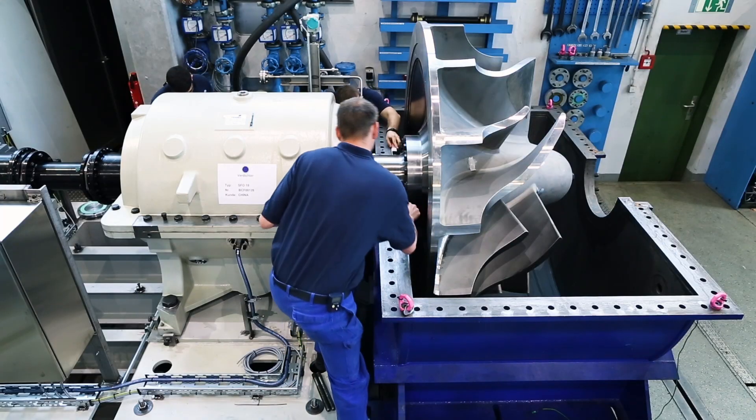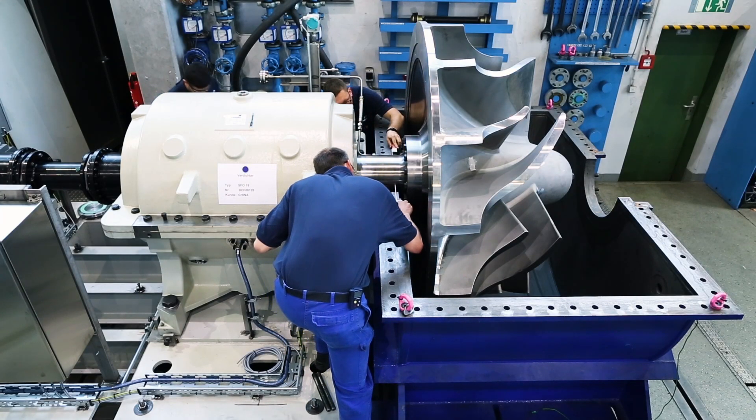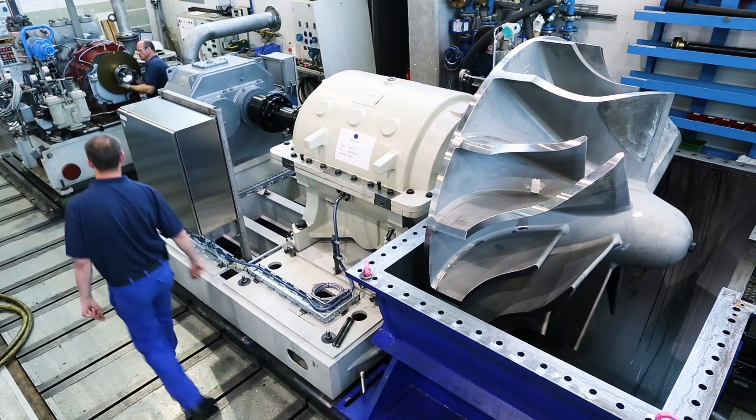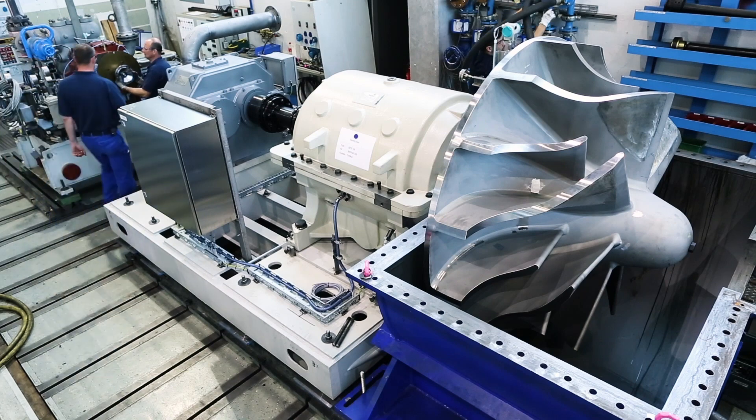Howden has developed the next generation of ultra-large sulfuric acid plant blowers. The SF22 is designed to be single arrangement and is based on our existing SF18 model.